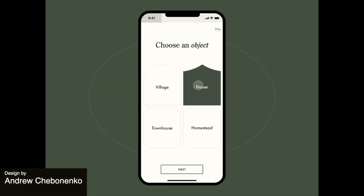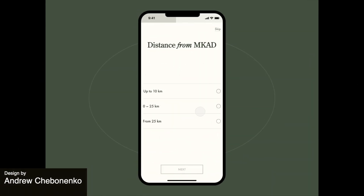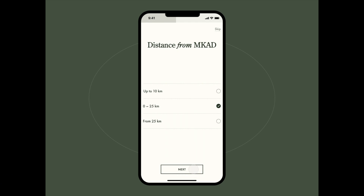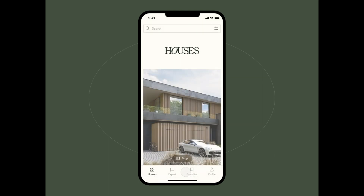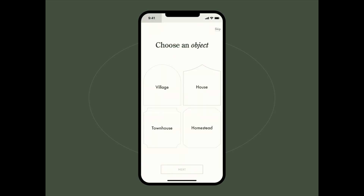Next we have an onboarding animation for the mobile application of a suburban real estate developer. This design shows some great examples of interactions, from the selection of different options to the swiping to select a price. What do you think of these interactions? Let us know in the comments because we'd really love to hear from you.